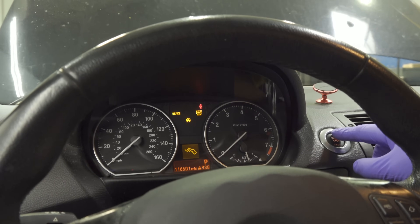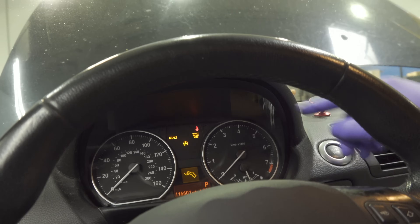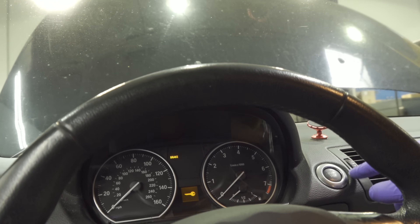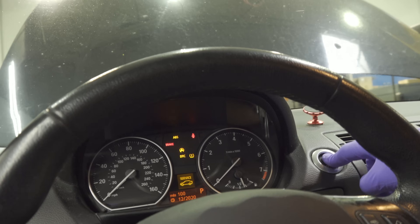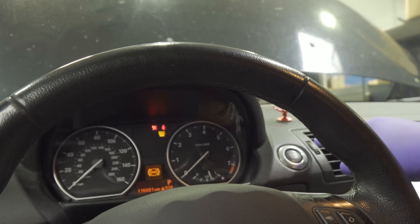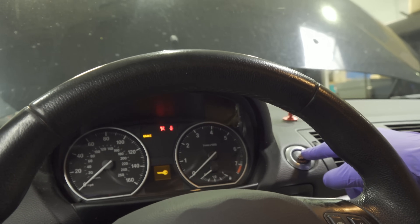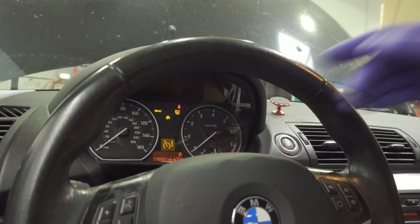To confirm the client's concern — it's really weird because it cranks sometimes and sometimes it doesn't. With the key on, there's no check engine light... oh, there it popped up. It seems like it pops on whenever it wants. Sometimes it won't even allow me to crank it. Point is, we have no DME communication. I'm hitting the brake and holding the start button and it doesn't crank. When the check engine light turns on, it does crank.